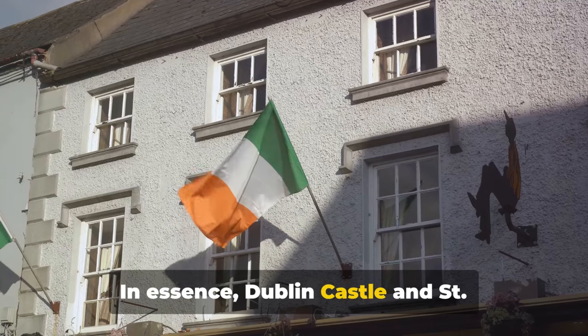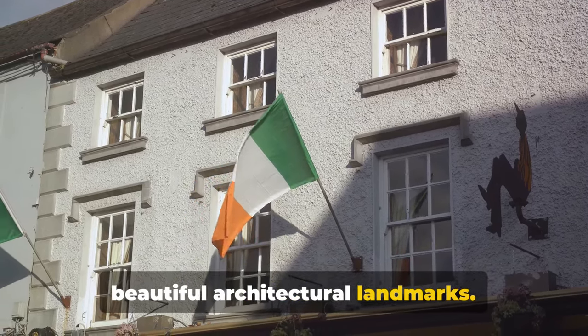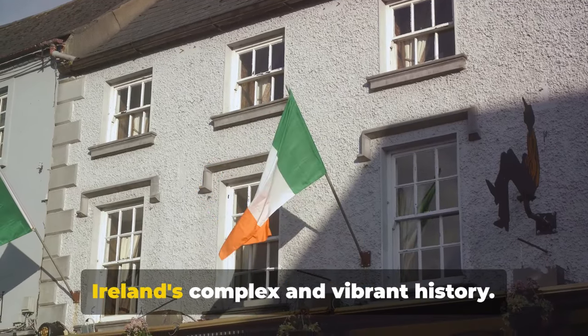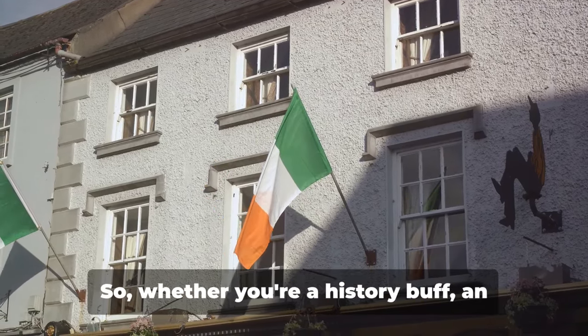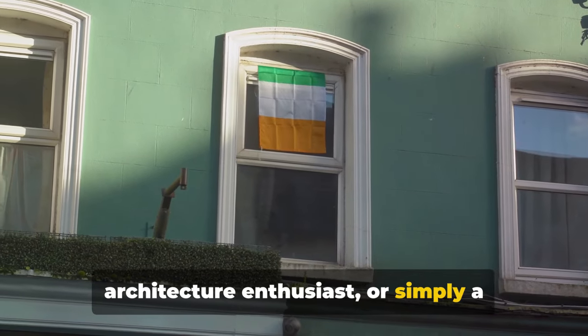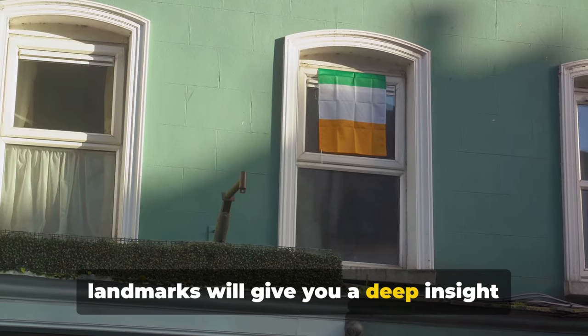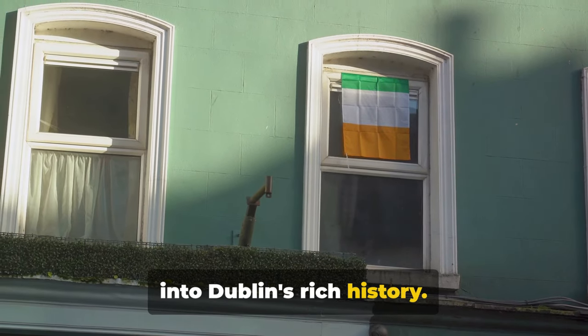In essence, Dublin Castle and St Patrick's Cathedral are more than just beautiful architectural landmarks — they are the gateways to understanding Ireland's complex and vibrant history. Whether you're a history buff, an architecture enthusiast, or simply a curious traveller, exploring these two landmarks will give you a deep insight into Dublin's rich history.